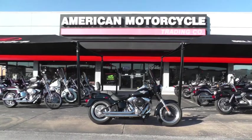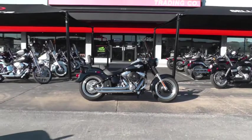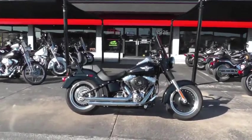Hello folks, Gino here with American Motorcycle Trading Company in Arlington, Texas. Today I want to show you this 2011 Harley-Davidson Fatboy Low.